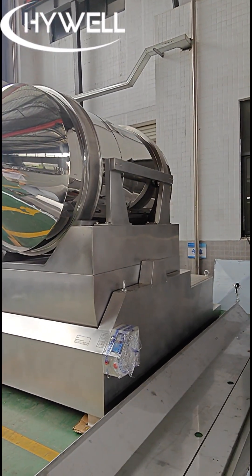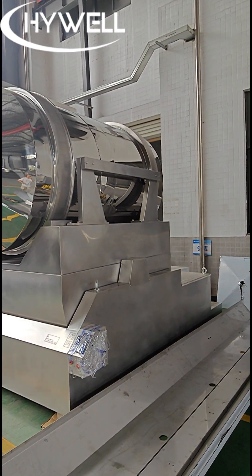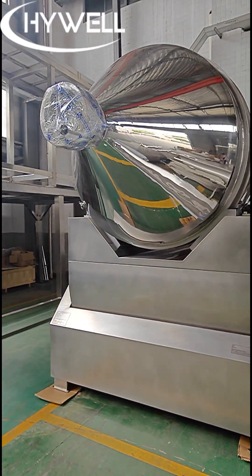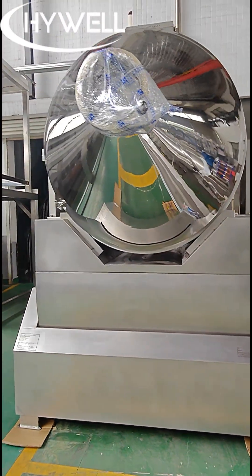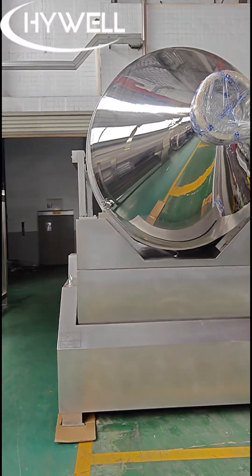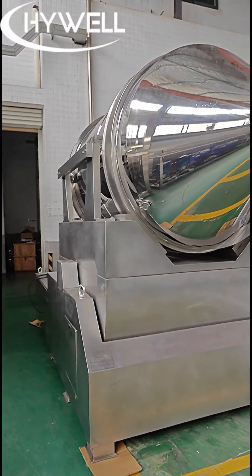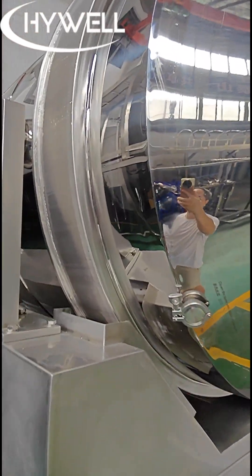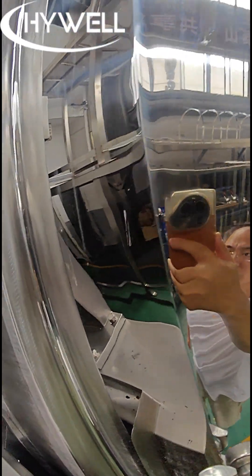The video shows a 5,000 litre rocking powder mixer, fully constructed in stainless steel. The loading capacity is 60%, allowing it to mix 1,500 kg per batch. This equipment is mainly used in the food, chemicals, and pharmaceutical industries.